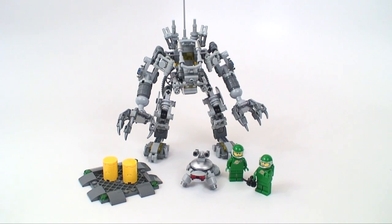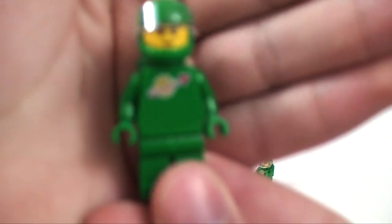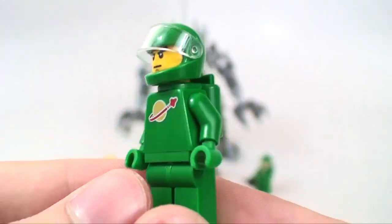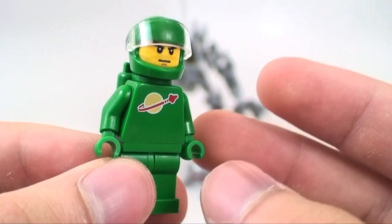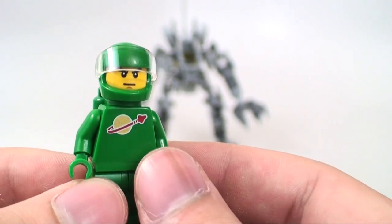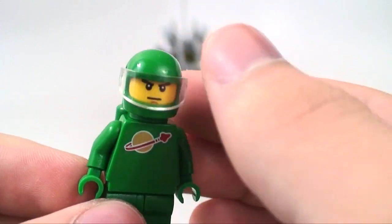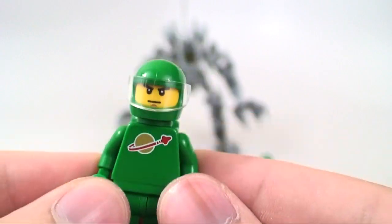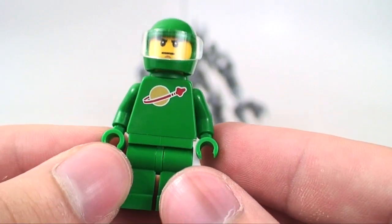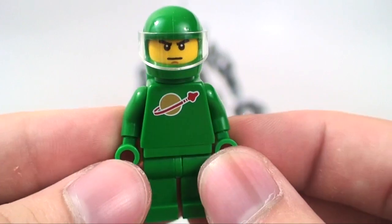Let's get into why you should buy this set, starting with the exclusive minifigures. The first figure is named Pete. What Lego has done is used the classic space logo. Lego released a space theme back in 1978 — it was one of the most popular themes of that time. They're bringing it back with this set, and it's really awesome. Adult fans of Lego — AFOLs — are going to absolutely mind-blow over this set.